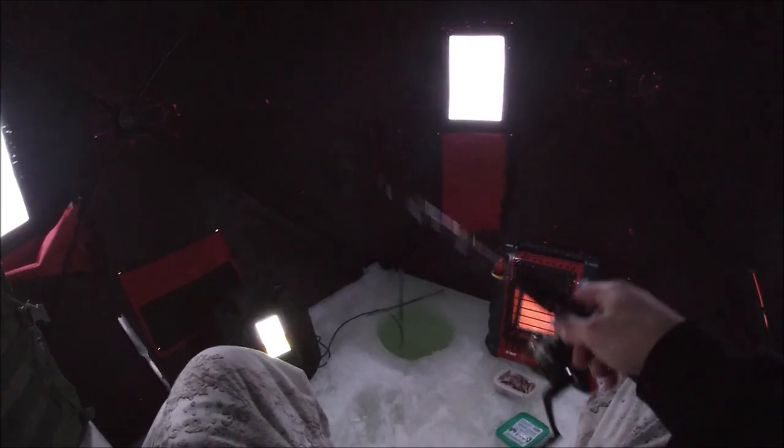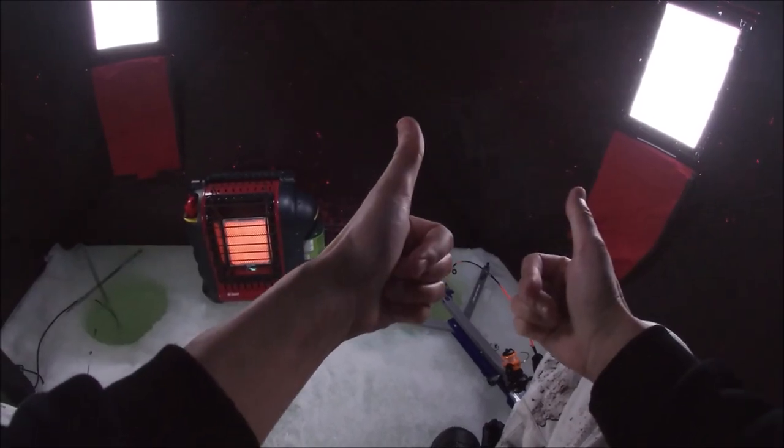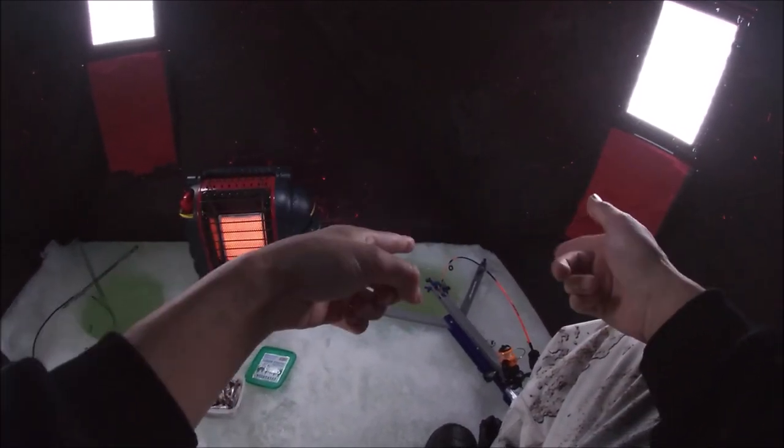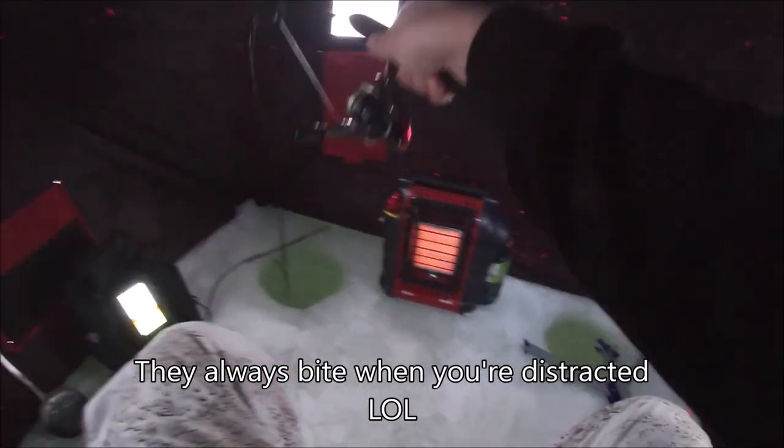I think we're good on the minnows — let's get the jaw jacker set up. There we go, jaw jacker is all set. Let's hope we get some results from the jaw jacker today. I haven't seen anything from the jaw jacker yet so far this season. Hell, I haven't seen much this season, but that's okay — that is all right, that's part of fishing.